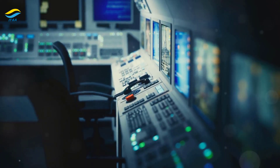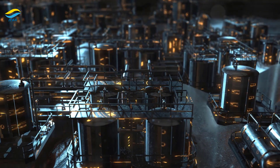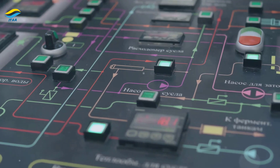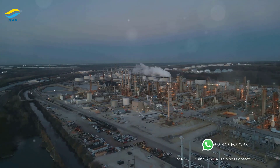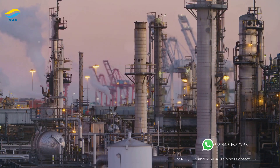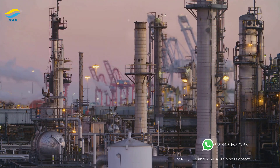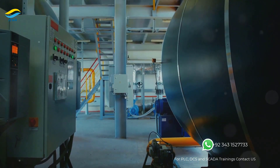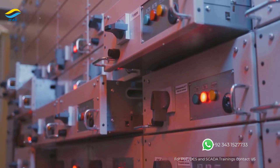DCS systems are the go-to solution for large-scale, continuous process industries. Their ability to handle a vast number of inputs and outputs, along with their robust communication capabilities, makes them essential for critical infrastructure. Oil and gas refineries rely heavily on DCS systems for process control and optimization — from crude oil distillation to gasoline blending, DCS ensures efficient and safe operation of these complex facilities. Chemical plants, power plants and pharmaceutical manufacturing also depend on DCS systems for precise control of temperature, pressure, flow rates and other critical parameters.